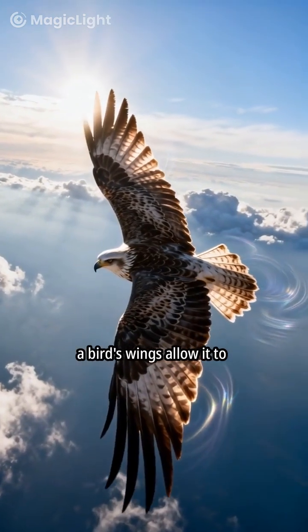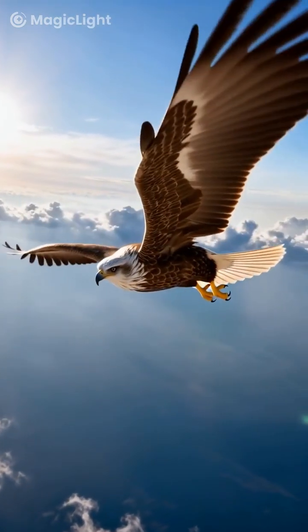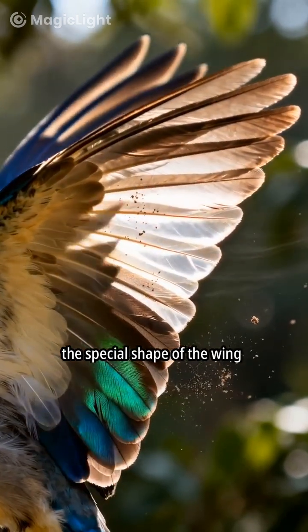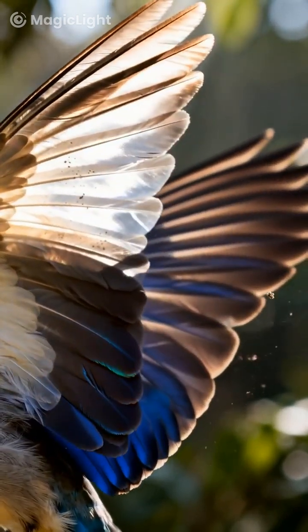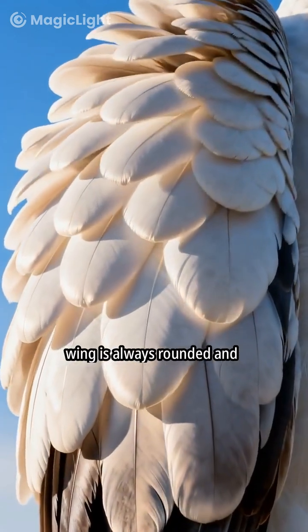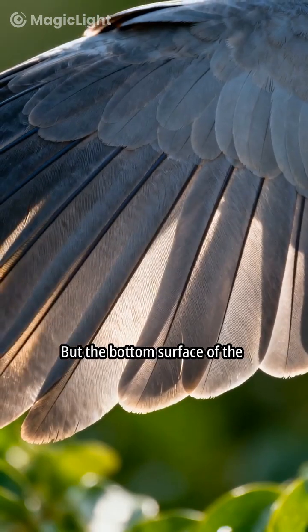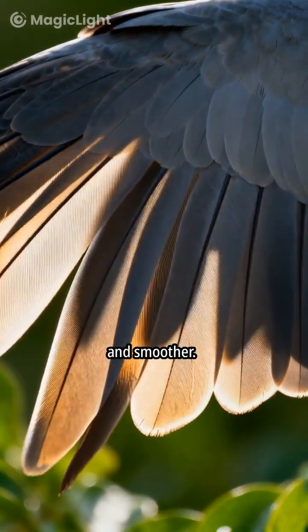Have you ever wondered how a bird's wings allow it to soar through the sky? The amazing secret lies in the special shape of the wing itself. Notice that the top of a bird's wing is always rounded and puffy, but the bottom surface of the wing is noticeably flatter and smoother.